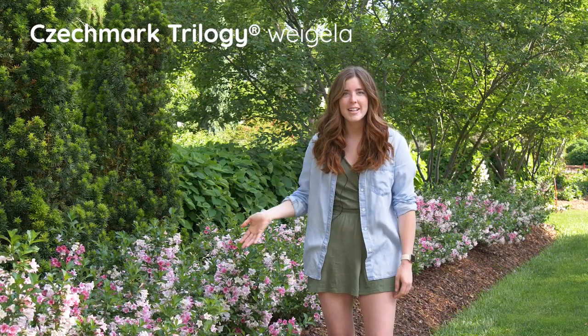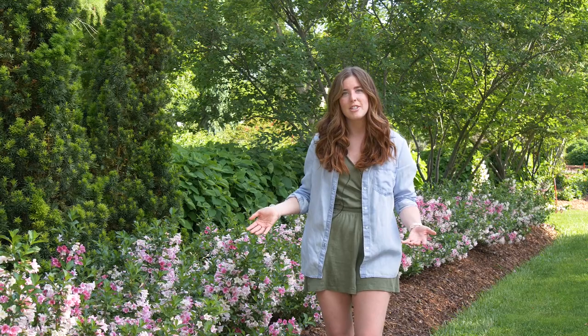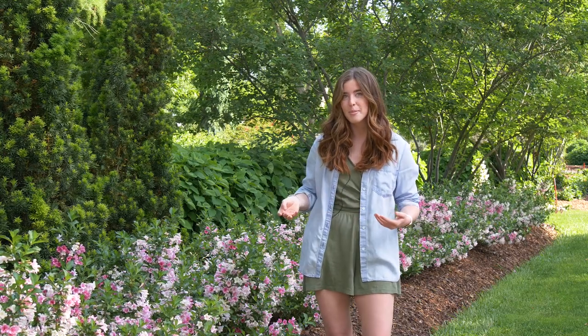We sell over 18 Weigelas on our website, so stick with me while I highlight some of my favorites. The first beautiful shrub here is Checkmark Trilogy, and this shrub earns the name Trilogy because it has three colors of blooms.